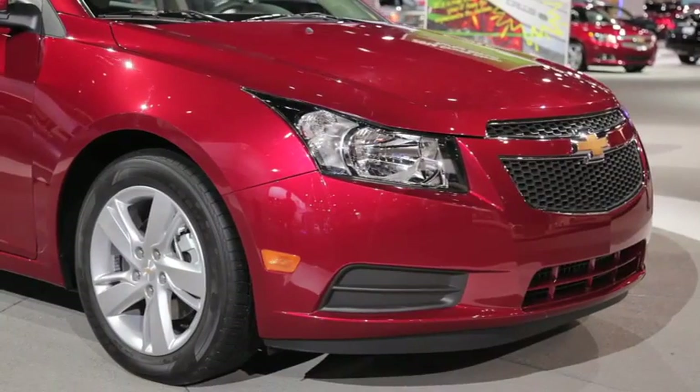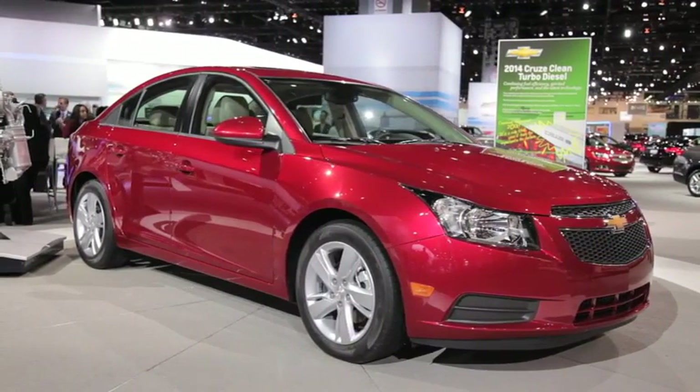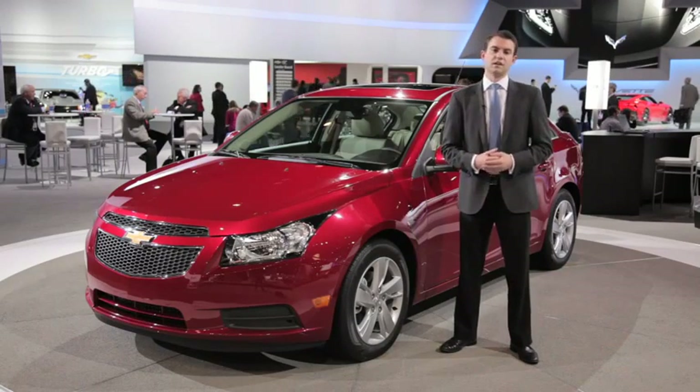It's powered by a two-liter turbo diesel engine and gets about 42 miles per gallon on the highway, or at least that's what the brand is estimating so far. That's the same amount as Chevrolet's Cruze Eco gasoline car, but this is slotted at a different market.